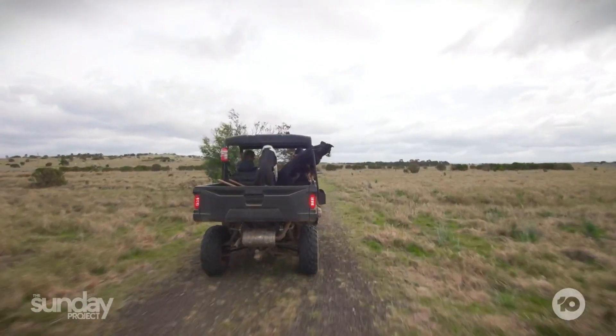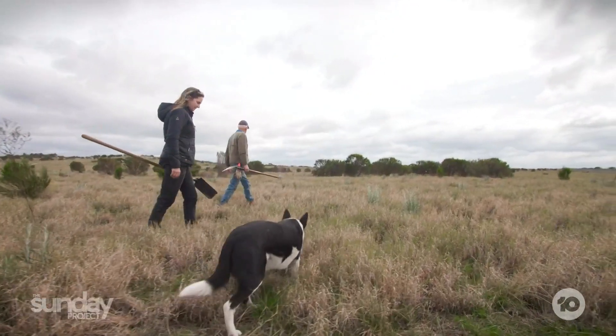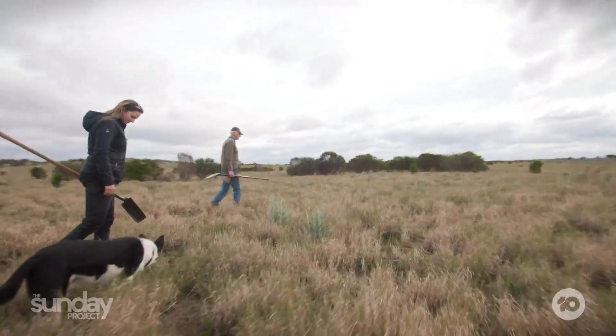Cats alone are estimated to kill over one billion Australian mammals each year. But at Mount Rothwell, even with feral-proof fencing, a specialist team is still on patrol.